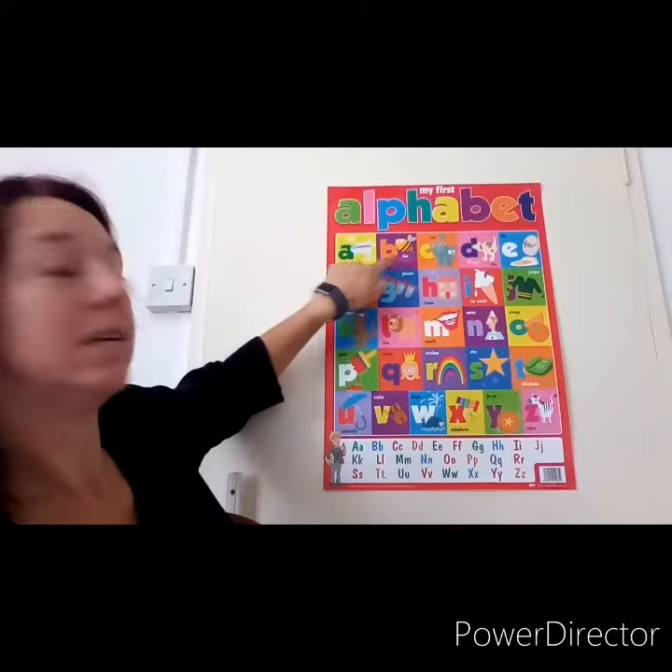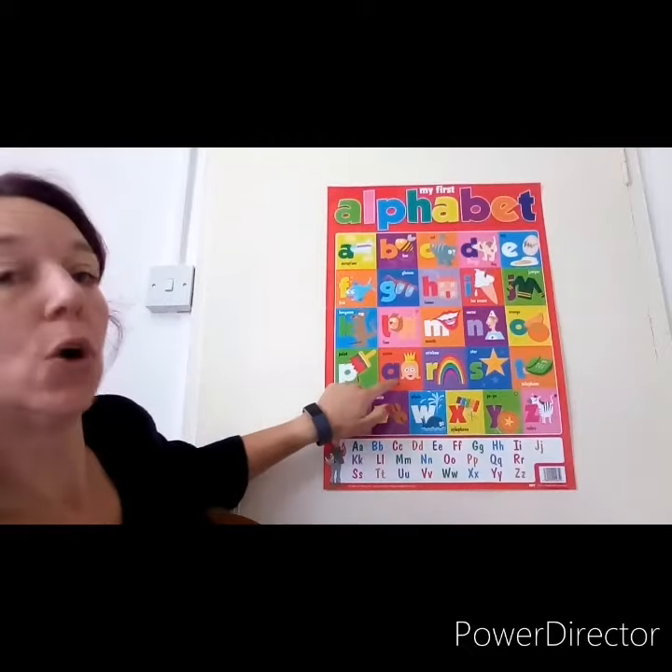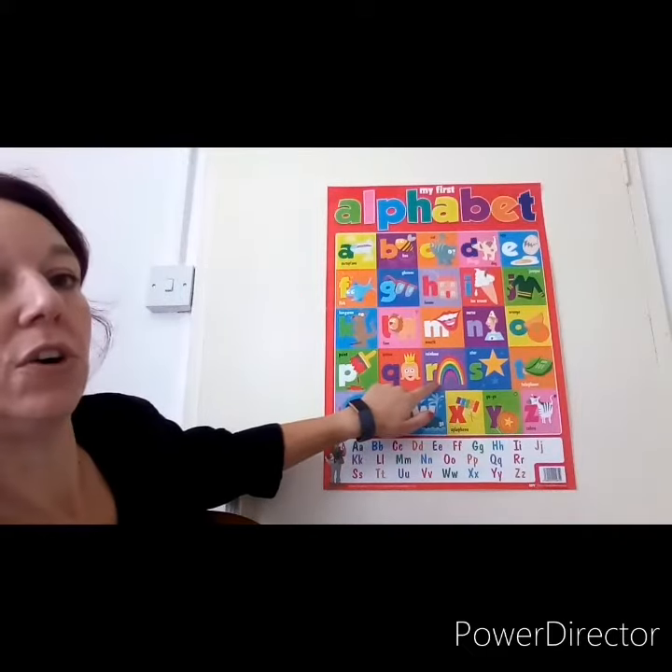We've got: A, B, C, D, E, F, G, H, I, J, K, L, M, N, O, P, Q, R, S, T, U, V, W, X, Y, Z.